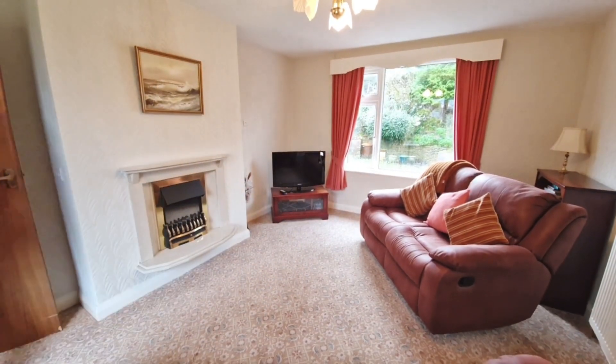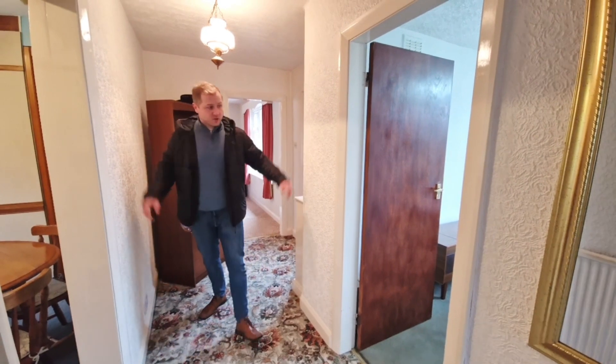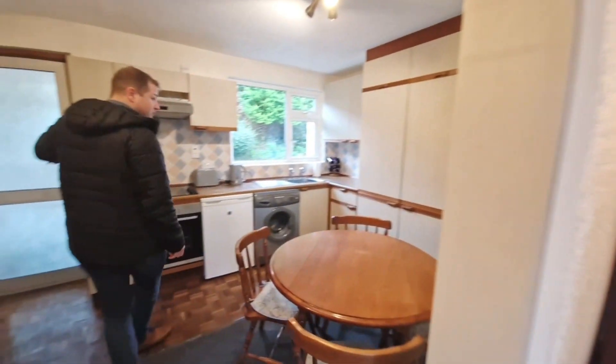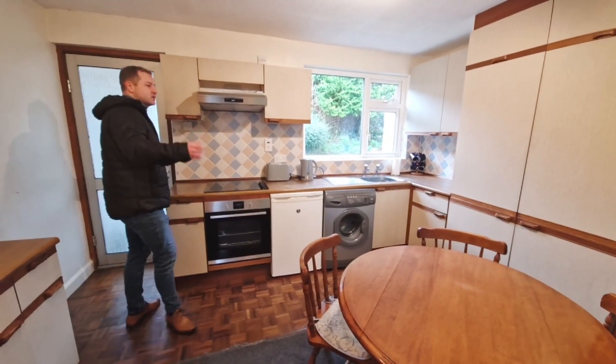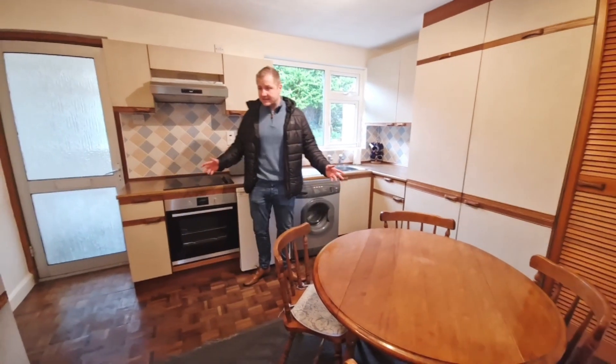Back into the hallway again, all decorated neutrally, good size. Straight on into the kitchen diner. There is another entrance door here with a little porch, so if you're coming from the driveway with your shopping, you're straight into your kitchen diner.